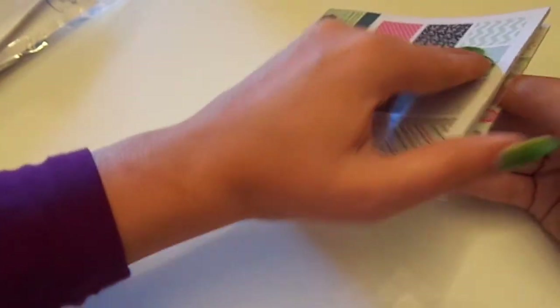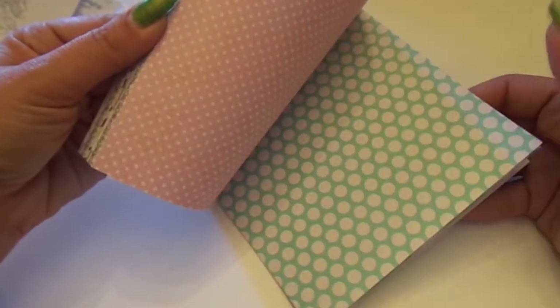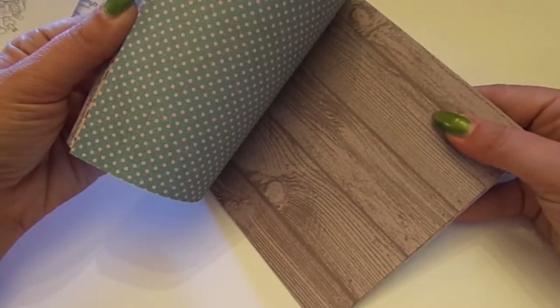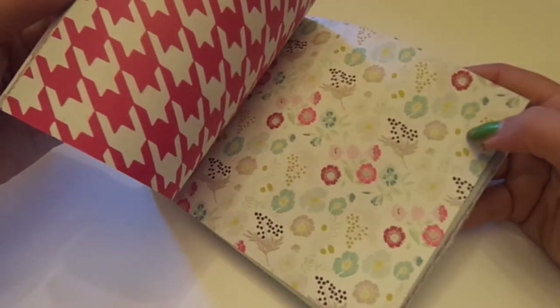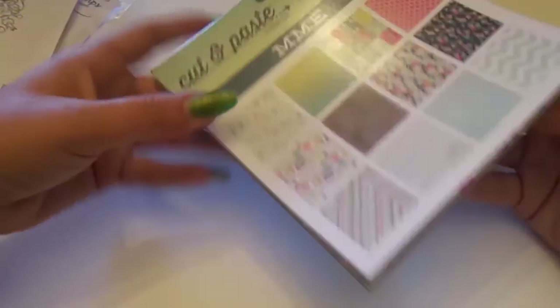And then the last thing I ordered was the My Mind's Eye Cut and Paste Adorbs. She had sent me some in my last design team package, and I just used it on the card that you guys will be seeing in an upcoming video. I'll flip through real quick — it's double-sided. I love the colors, the aqua and the pinks, and then some neutrals and grays in there. Really pretty papers. I love that gradient look. Who doesn't love My Mind's Eye, right?